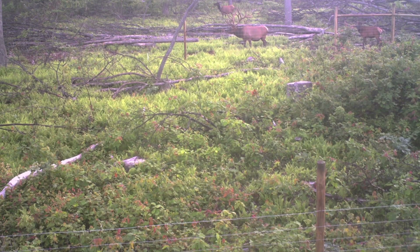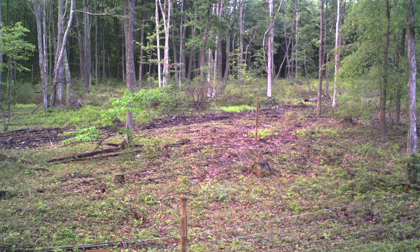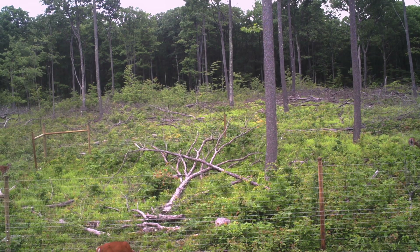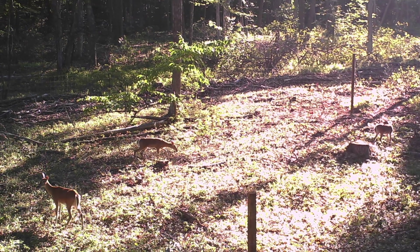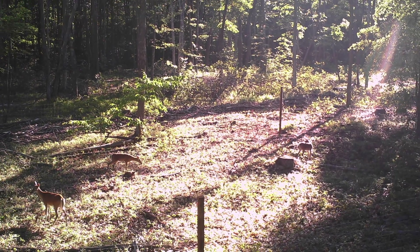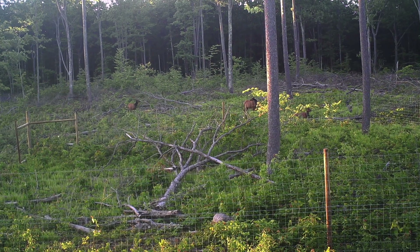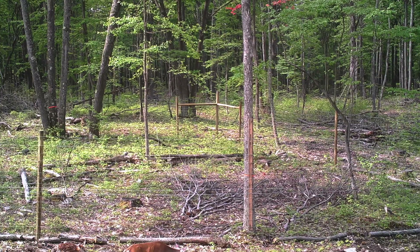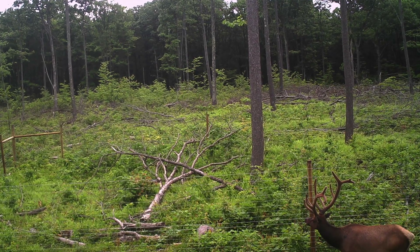By doing this project we're able to figure out if, in areas where deer and elk cohabitate, whether their effects are additive or compensatory. Every year we will take vegetation data in June when growth is at a maximum, and that will go on for the next several years into the foreseeable future.